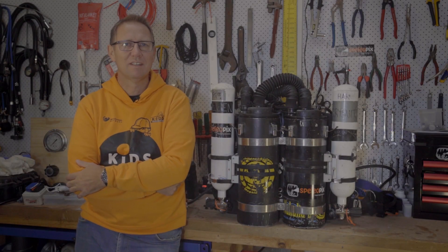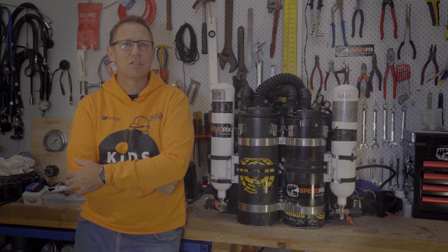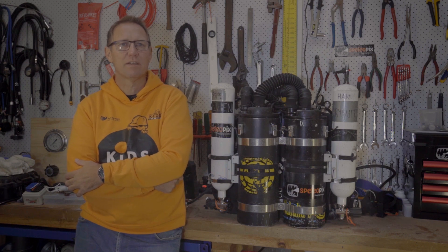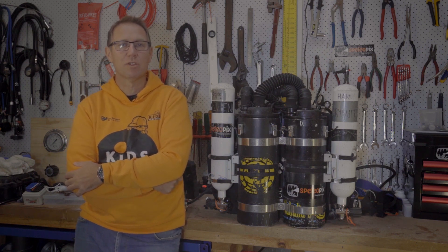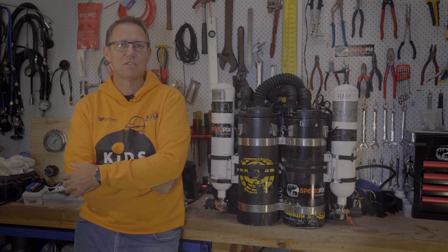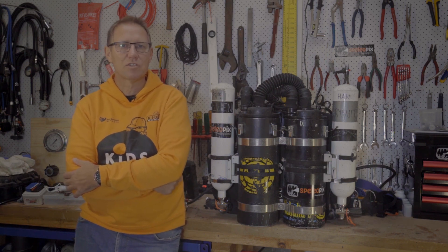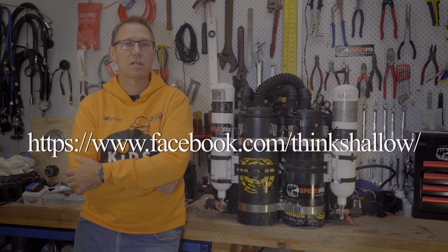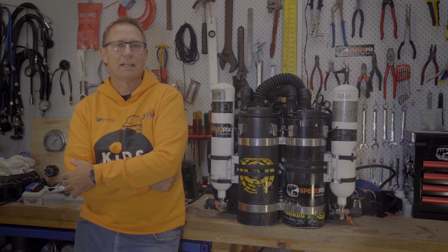G'day, Harry from the Wetmules here in the shed on a cold rainy day in Adelaide. Today I thought I'd bring you a discussion about the Twin Megalodon rebreather that Craig and I and Dave Hurst and others around the world have been utilizing for deep or long exposure diving. There was a fair bit of discussion about this rebreather on Deep Discussions and Shallow Thoughts, and I recommend you have a watch of that interview.